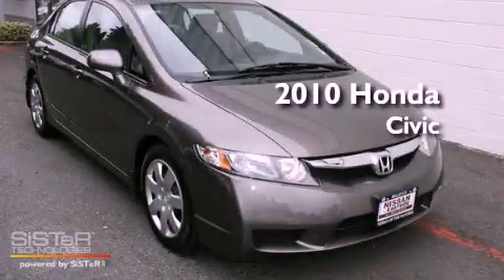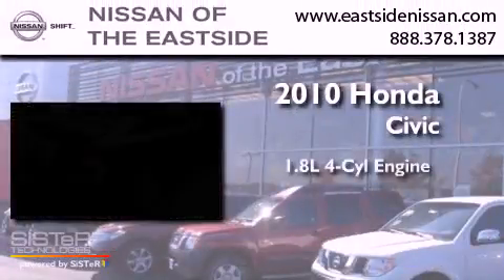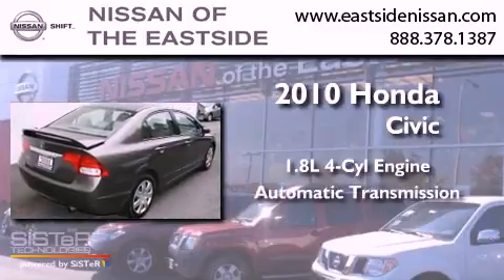This is a 2010 Honda Civic. It has a 1.8-liter four-cylinder engine and an automatic transmission.